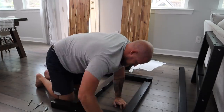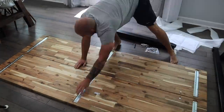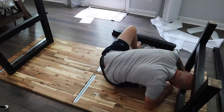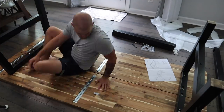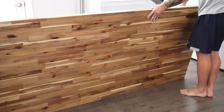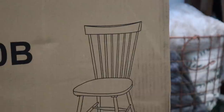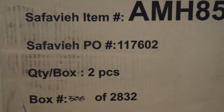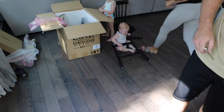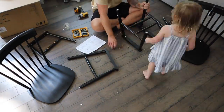Frank originally planned to make it over a weekend to surprise me for Christmas, but it turned into a longer project — a month or two later he was still working on it. The reason we got a new table is that our old one was becoming too small for our family of seven. Anytime we had a family dinner, we were elbow to elbow. We definitely needed something bigger.